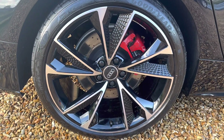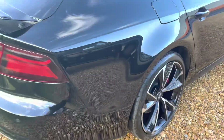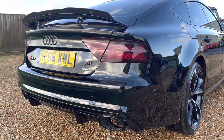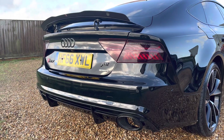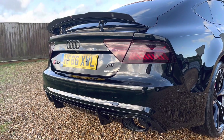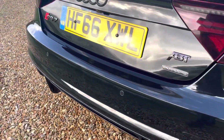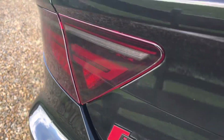Again, completely unmarked. It's got the red brake calipers with the RS decals on. It's got an RS7 rear bumper, a Quattro badge, red parking sensors, and an RS7 badge in there as well.